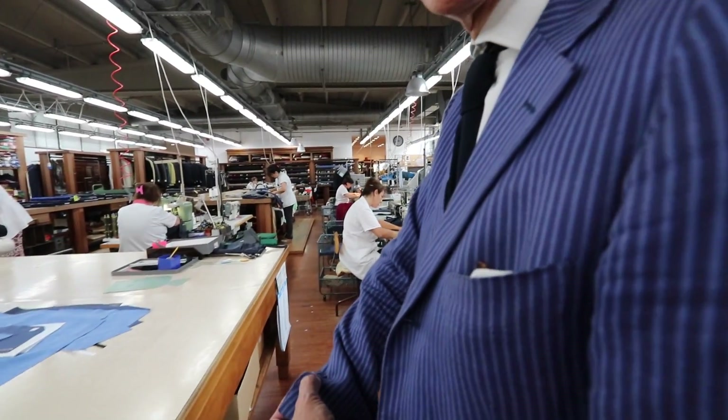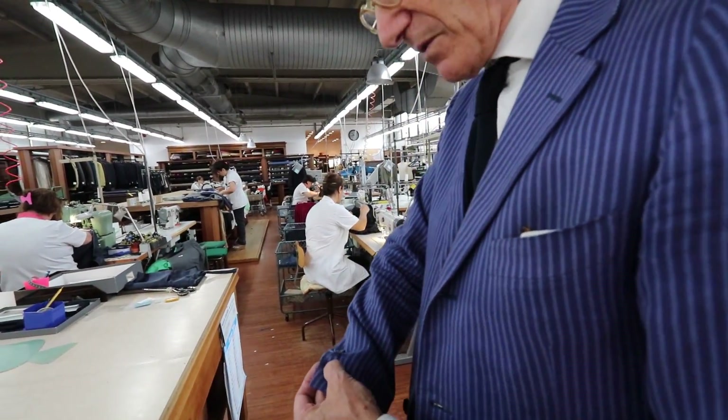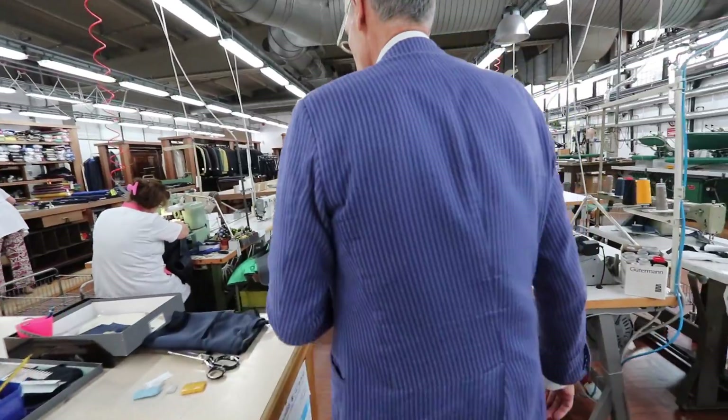How do you call these? The buttons? No, the sleeves — the holes in the... The buttonholes? Yeah, the buttonholes.